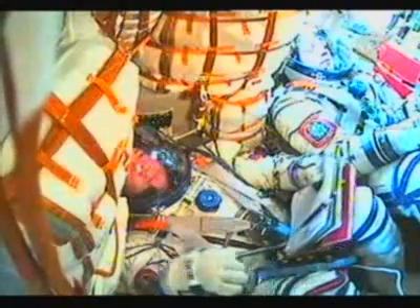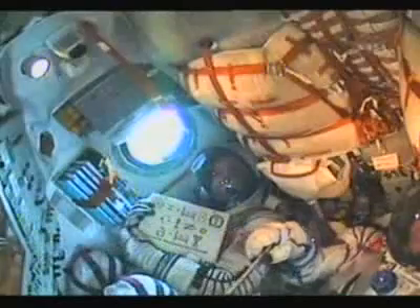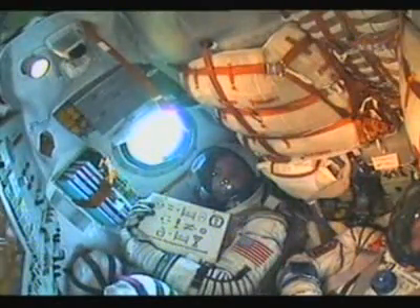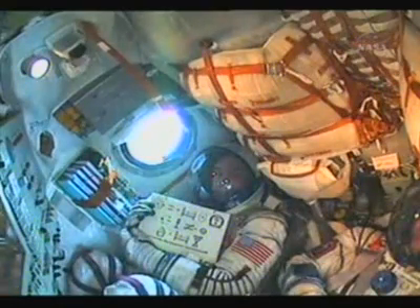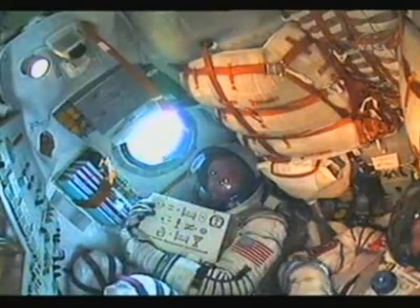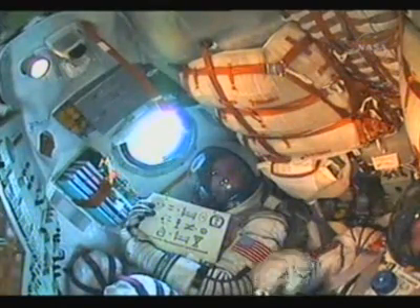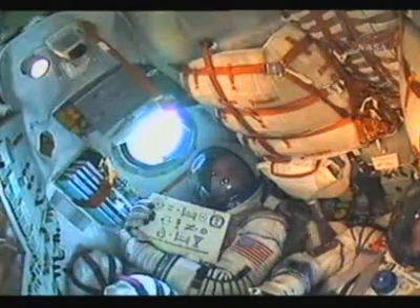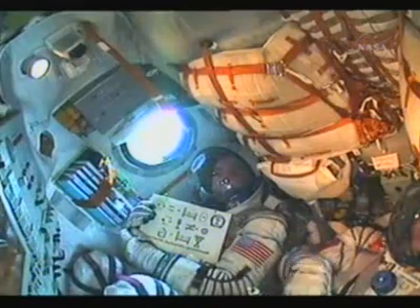Receiving live in-cabin views of the crew aboard the Soyuz as they rocket into orbit. The Soyuz second stage is performing as advertised. The second stage is 56 feet in length, 13 and a half feet in diameter, with a single engine providing 96 tons of thrust for its three minutes and 28 seconds of operation.